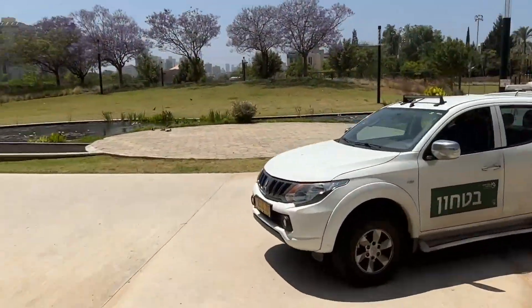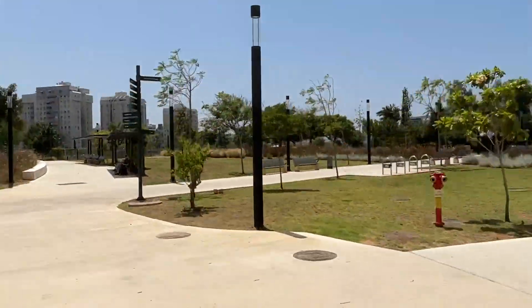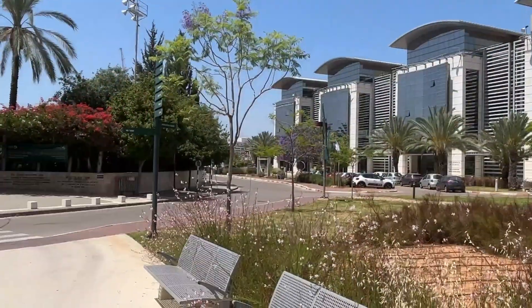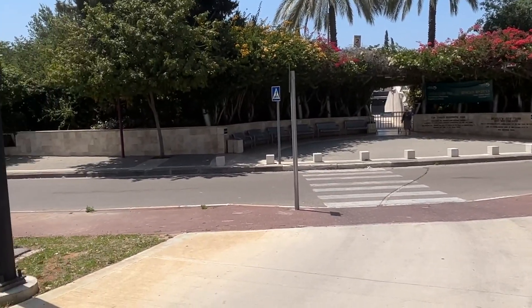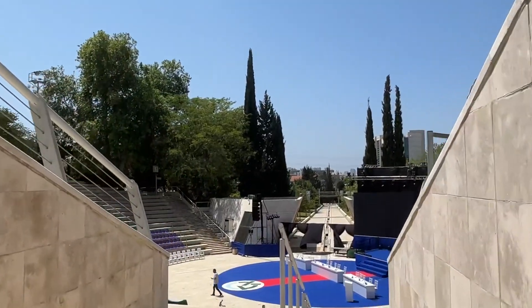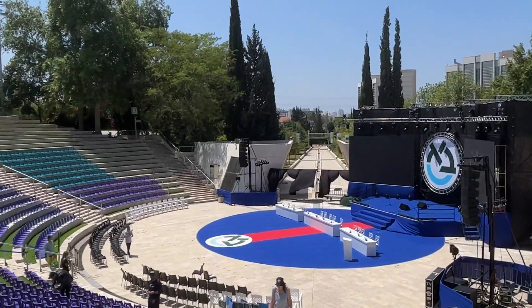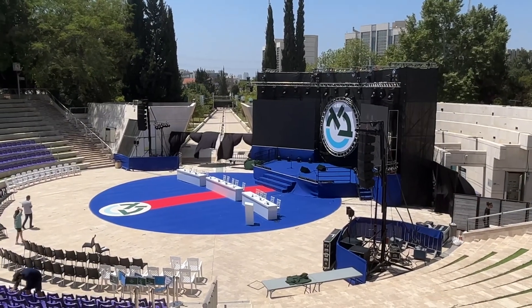This is the Faculty of Engineering — these four buildings. And just ahead of me is the main amphitheater of the campus. So usually this amphitheater is empty, but it is now prepared for an honorary doctor ceremony, so it's really fancy now. This is the main amphitheater, which is leading to one of the gardens of the campus.